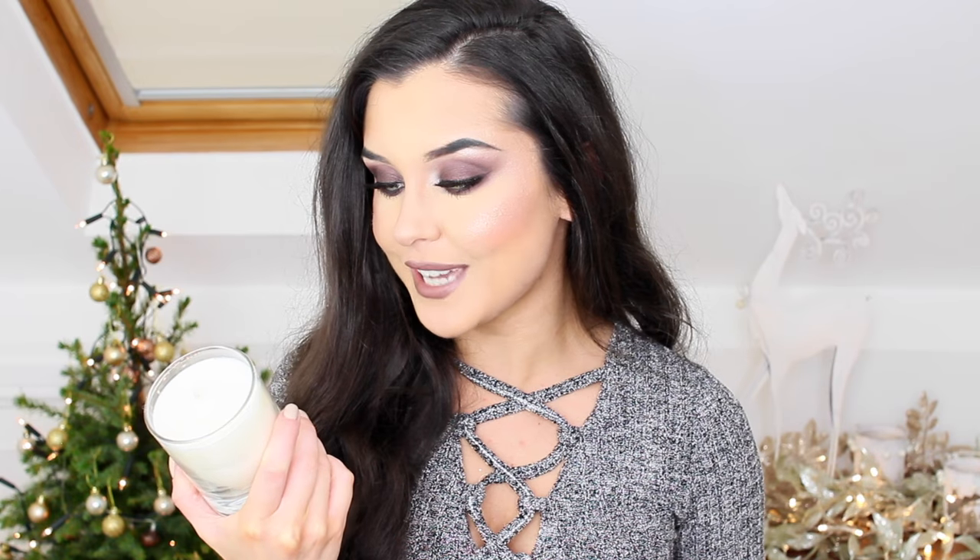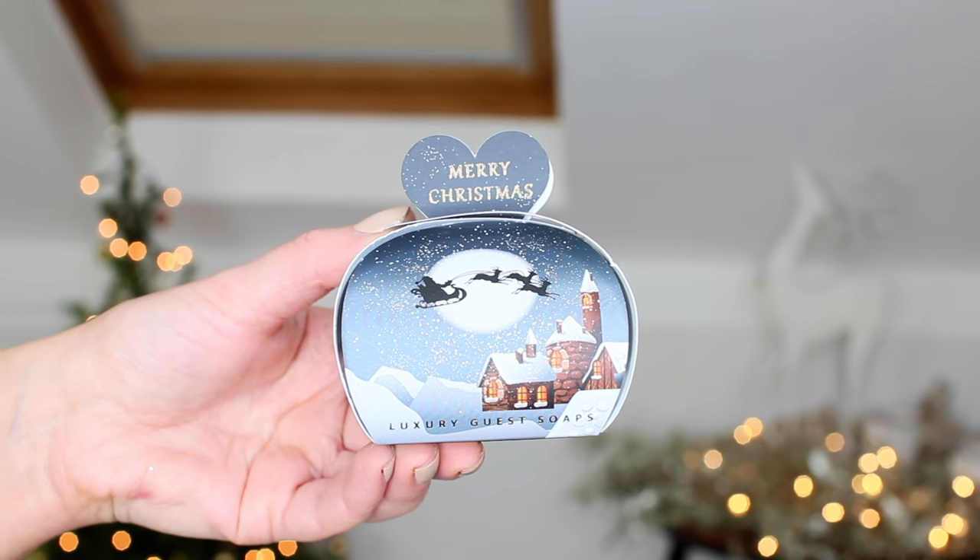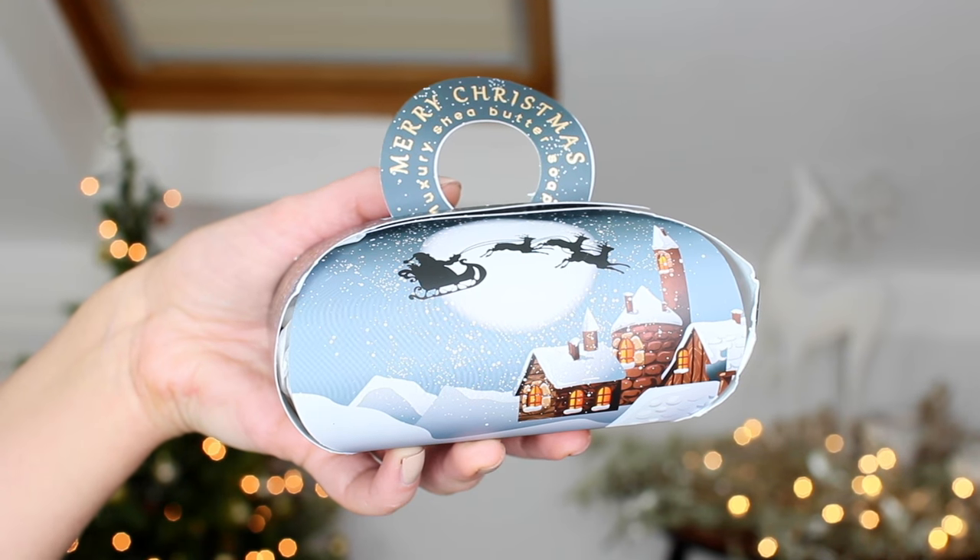The packaging on this next one is so cute — it's from The English Soap Company. It's a candle and it smells unbelievable! It's a pure soy candle that just says 'Merry Christmas' on it. I cannot wait to burn this for the rest of the festive period. There are also some other things from The English Soap Company — three tiny heart-shaped soaps in gorgeous packaging, and a bigger soap as well. The scent is really nice, a little bit floral and very delicate.